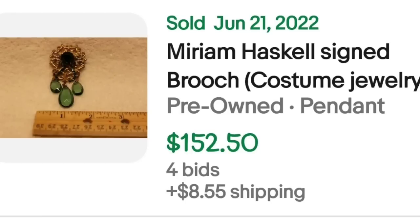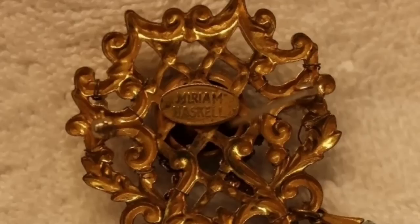Up next is another Miriam Haskell — a brooch that was an auction and sold for a little over $150. This is a Miriam Haskell signed brooch, listed as costume jewelry. It got four bids and sold for $150. On the back of the brooch, you can see it is clearly marked Miriam Haskell.